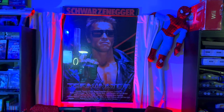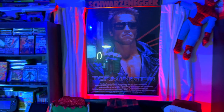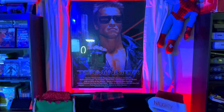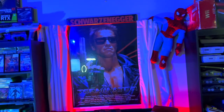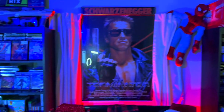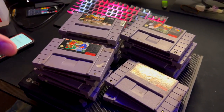My Terminator poster because Arnold is the man — the best action star ever. The only ones that can even come close are Sylvester Stallone or maybe Van Damme. This is like a late 80s, early 90s game room. Even Spider-Man is just hanging around up there. So here is the collection that I found really cheap.